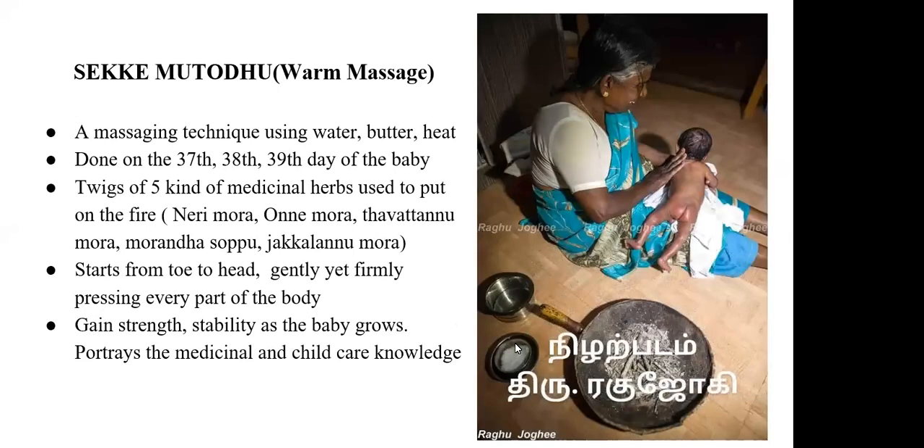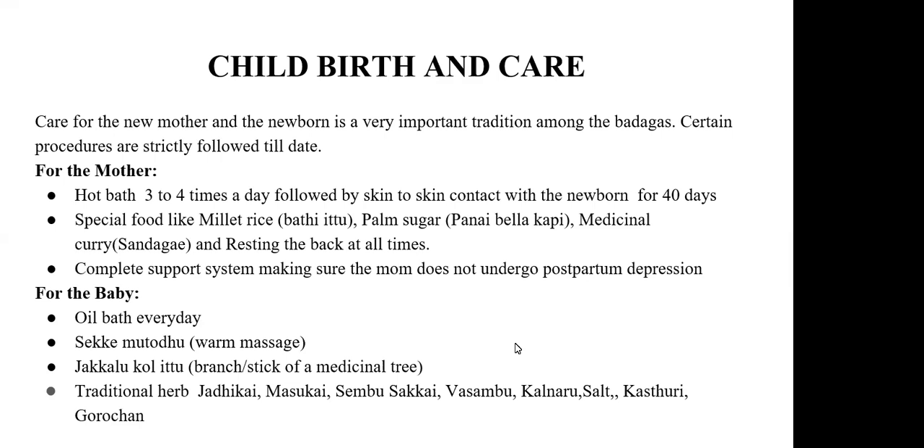Next is childbirth and care, which is a really important consideration among the Badagas. Certain procedures are strictly followed even today. For the mother, they give her a very hot bath three to four times a day for 40 days. As soon as the mother comes out of the bath, strict skin-to-skin contact with the newborn should be made. The special food they eat is millet rice, and even today millet rice is compulsory for a new mom. Millet rice with palm sugar seems to clear off any remnants in the uterus, making the woman's uterus strong.